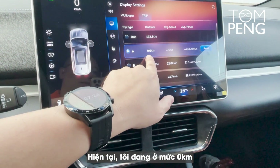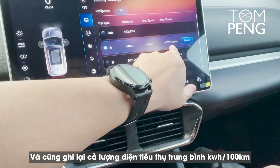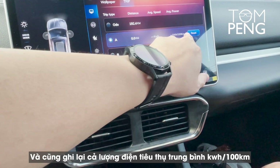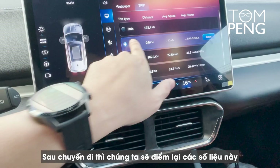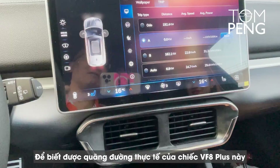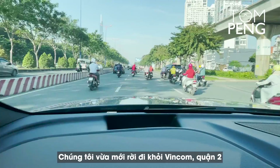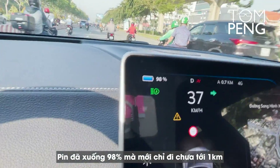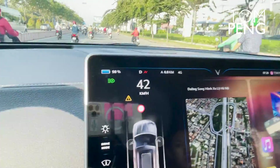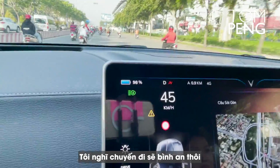Starting at zero kilometers, the car will calculate average speed in km/h and average electricity usage in kilowatt-hours per 100 kilometers. We'll look at those numbers after our trip to determine the actual real-world range. As we were just leaving Vincom in District 2, we're already down to 98% battery having traveled less than one kilometer, but I believe VinFast — I think we're going to make it.